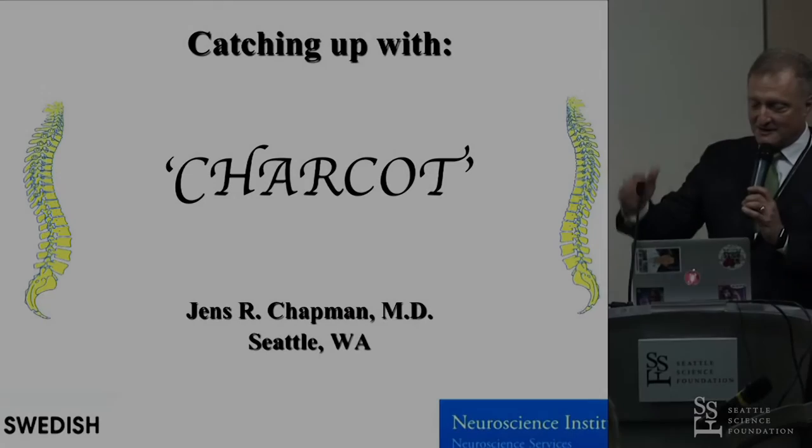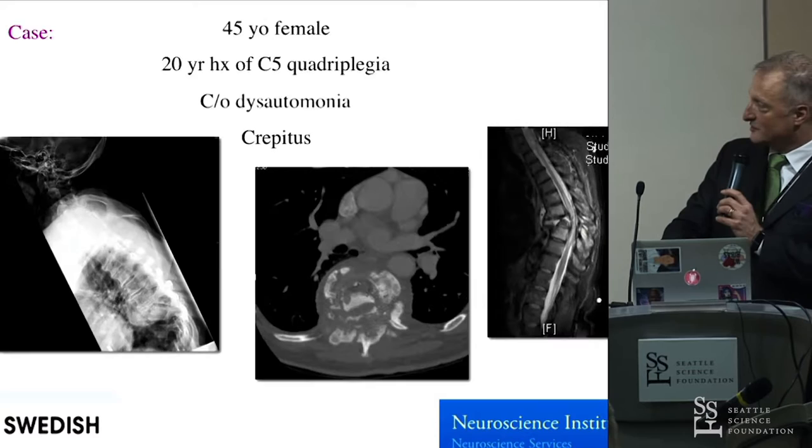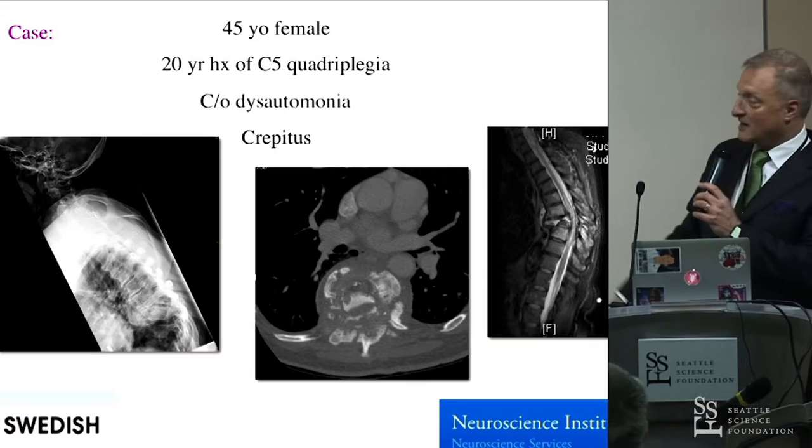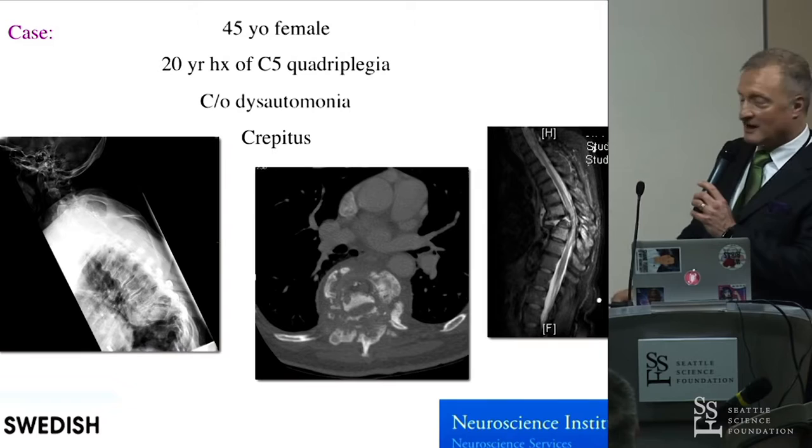If you look at the history of physicians, one of the people I definitely want to know is Dr. Charcot. So this is a classic scenario: a 45-year-old female. The telltale is always the same. This patient actually lived independently — a C5 quadriplegia, true ASIA A — which she shouldn't be able to do; C7 is usually what I was taught. And she has dysautonomia.